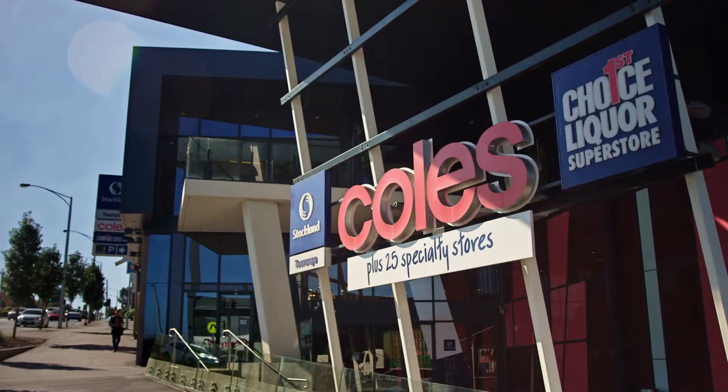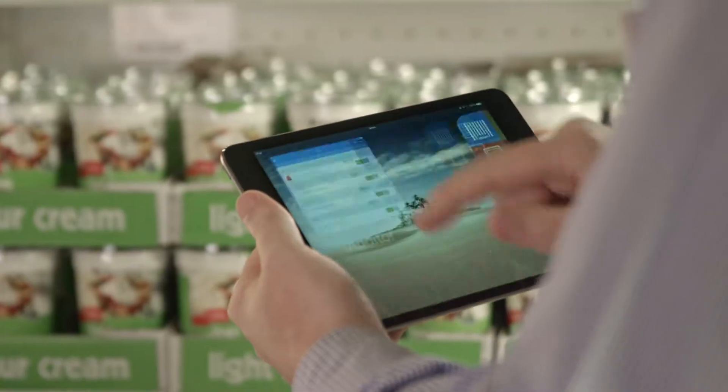Getting iAuditor out to 760 plus shops — to be perfectly honest, it was pretty easy. We rolled that out in a matter of weeks because it was the best of the best.